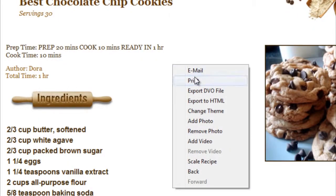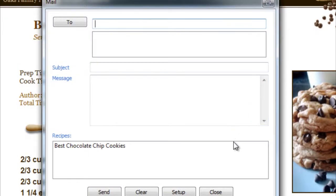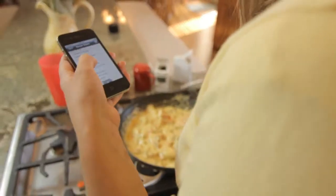With Cookin, you can print your recipes, email your recipes, or even sync them with your smartphone or tablet for easy access outdoors.